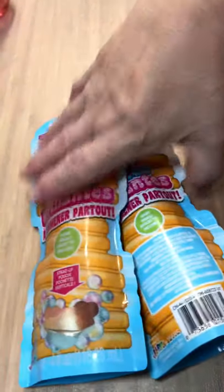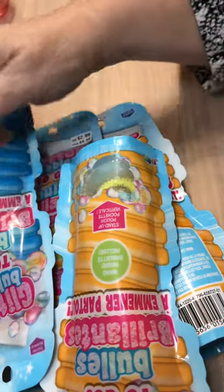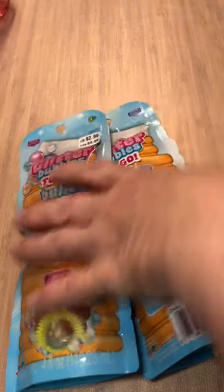And then of course there's another bubble package — we got four of those.